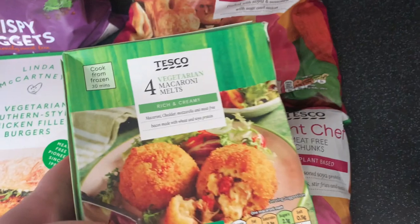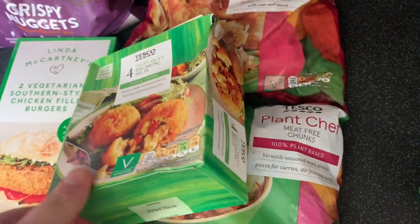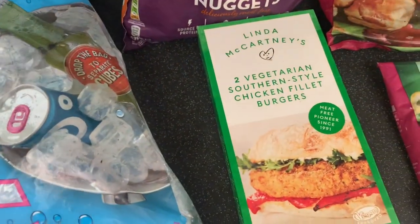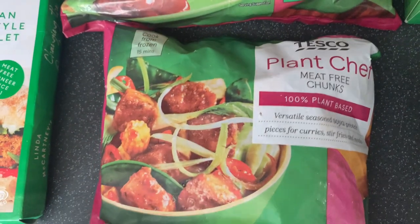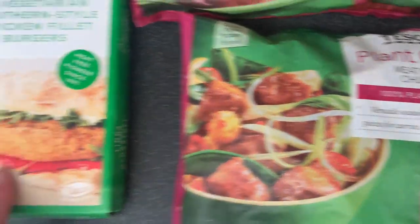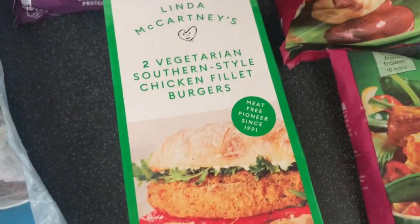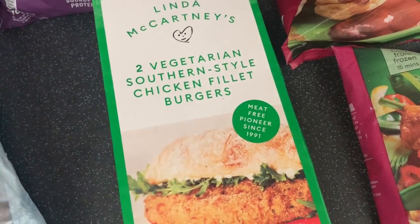These as well — the Vegetarian Macaroni Melts. They look absolutely divine to go alongside a dinner. With a lot of this stuff now, I will actually be doing dinners of the week again, so you will see what we're doing with specific items. So the Plant Chef sausage rolls — they're meat-free. We're doing fajitas with these. Then these, Linda McCartney seven-fried burgers. They are incredible, I really highly rate them. They are so good.